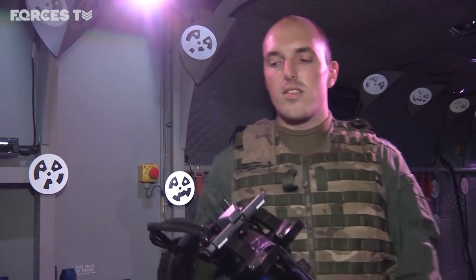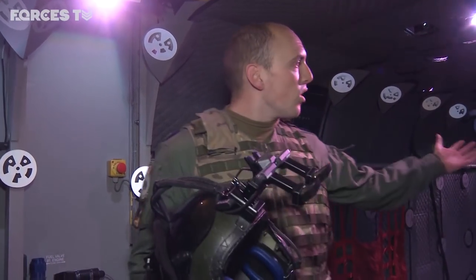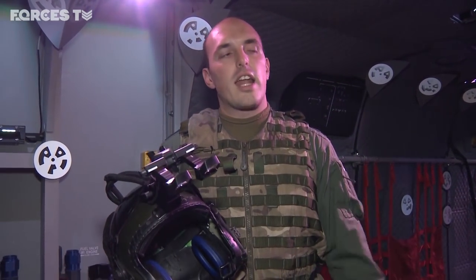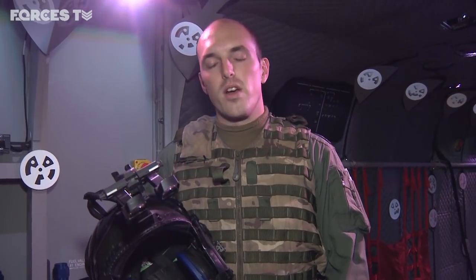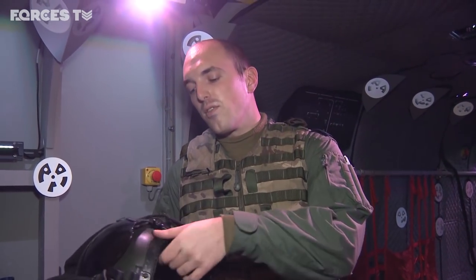The benefits of this simulator is that we haven't had anything like this before, especially from my trade. We can now fire the weapons from both positions that we work in. We can also use winches and have jets and everything fly around us, and we can interact with it as a crew in crew environments.